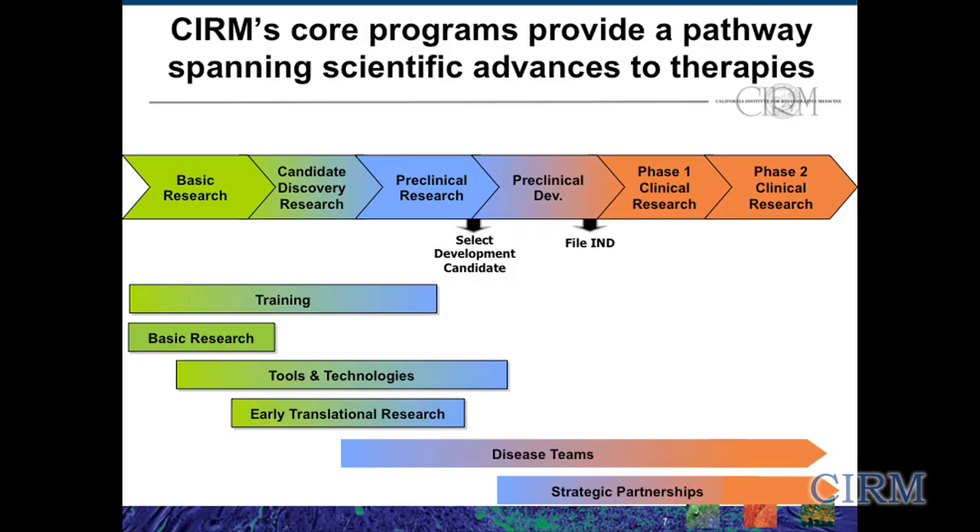This is a chevron showing the span of research that we engage in — from the engine of discovery with basic research, through candidate discovery research, and then down that winding pathway to develop a therapeutic product for patients, covering preclinical research, preclinical development, and early phase clinical trials. Underneath that chevron, you see the different CIRM initiatives that we fund to make this hopefully a seamless pathway so that there are stepping stones from one project to the next as you advance with appropriate progress.